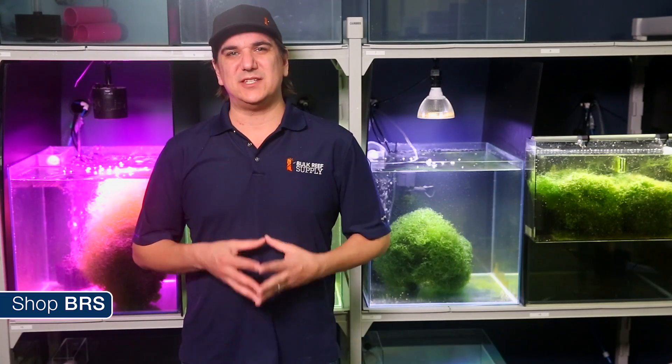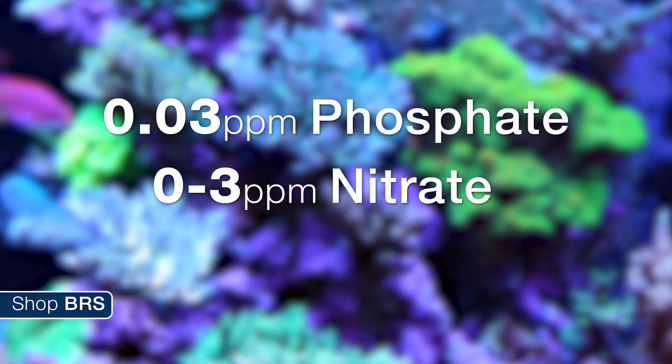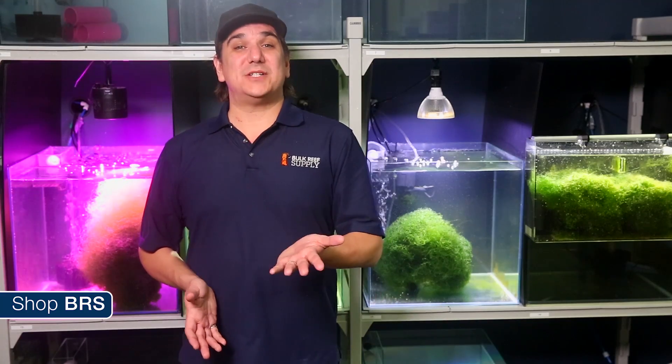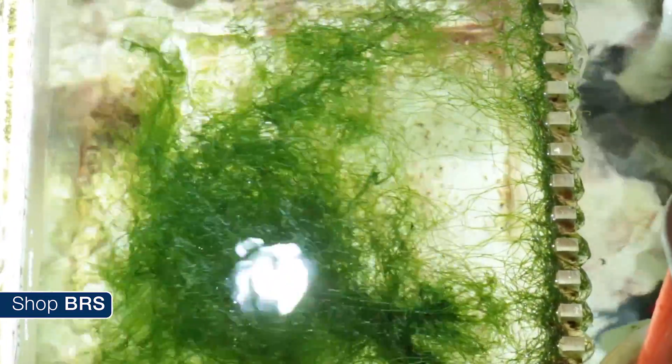On top of that, very few reefers believe that this type of refugium is capable of keeping nutrients near ultra-low levels. Many reefers would like to keep phosphate at around 0.03 parts per million, or nitrate at zero to a few parts per million. I think this is a pretty important topic because if it works, it is potentially a very low-cost method of maintaining low nutrients using a natural and fairly balanced method, meaning both phosphate and nitrate are controlled using the same approach.